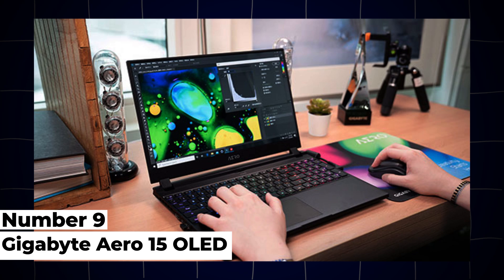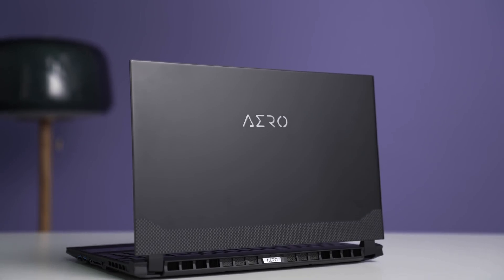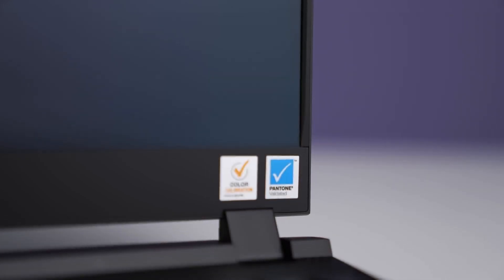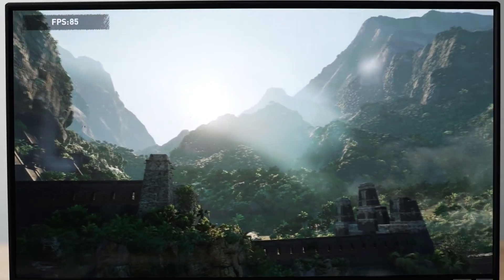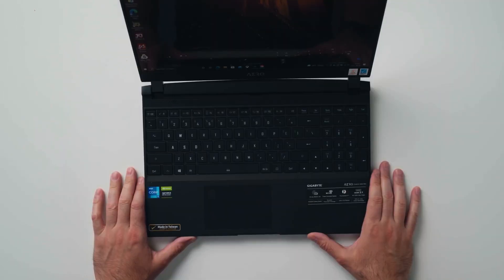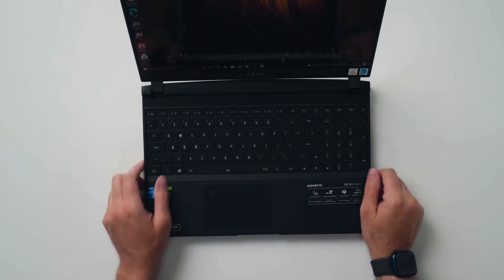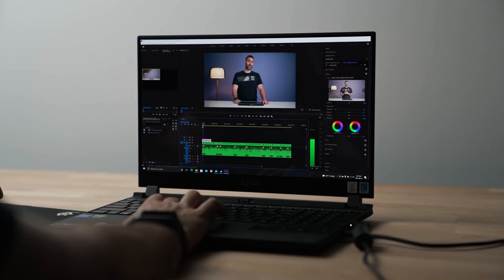9. Gigabyte Aero 15 OLED. The Gigabyte Aero 15 OLED combines powerful performance with a vibrant display, making it a compelling choice for engineering students engaged in design and multimedia tasks. Powered by Intel's 12th Gen Core i9 processors and NVIDIA GeForce RTX 3080 graphics, this laptop excels in handling CAD software, video editing, and gaming. It supports up to 64GB of DDR5 RAM and PCIe SSD storage for fast data access and multitasking capabilities. The 15.6-inch 4K OLED display with Pantone certification delivers stunning visuals with deep blacks and accurate colors, ideal for creative professionals.